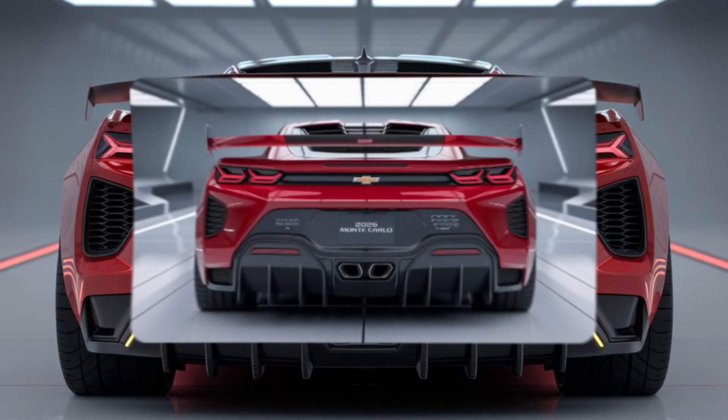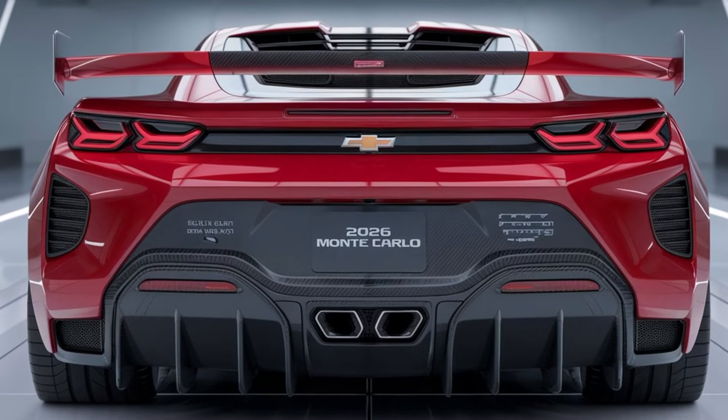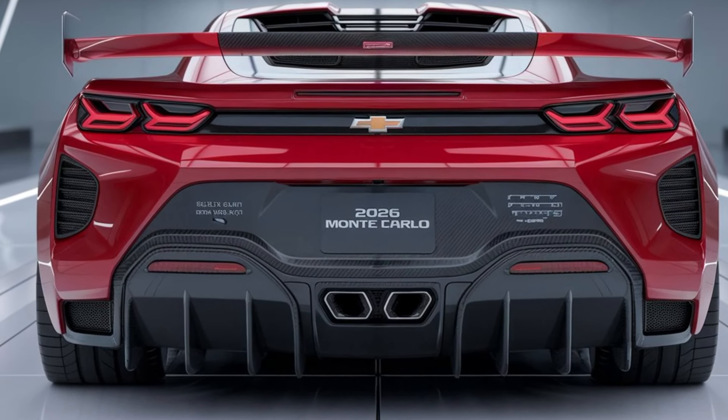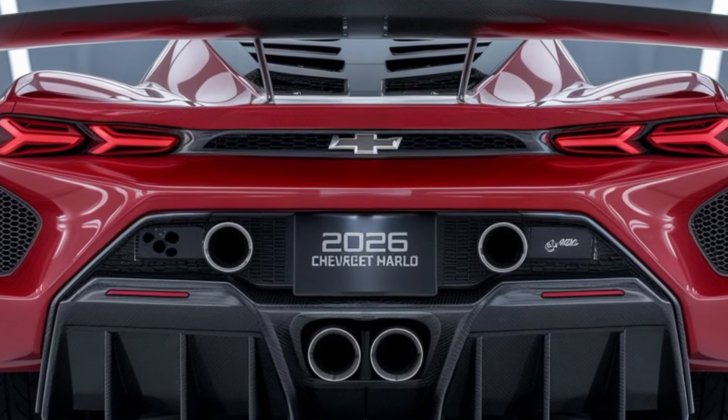So, how does it feel behind the wheel? The Monte Carlo blends comfort and sportiness like never before. Whether you're tackling tight corners or cruising the open road, this car responds effortlessly to every command.